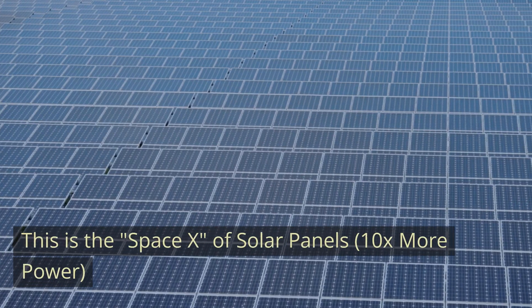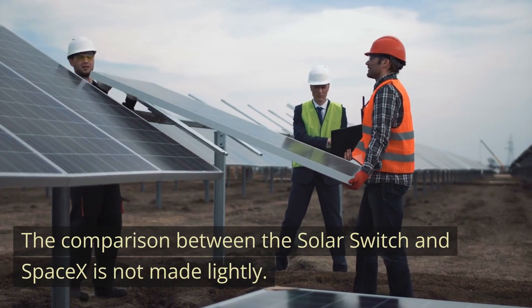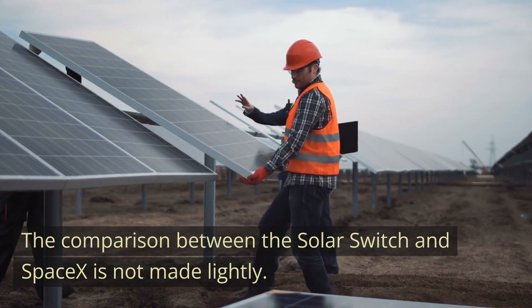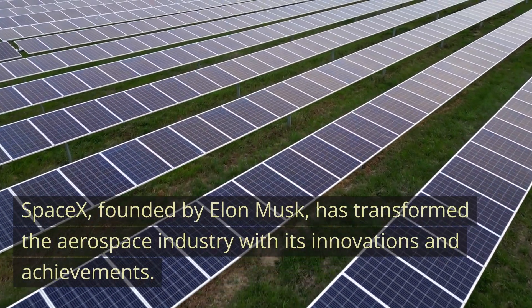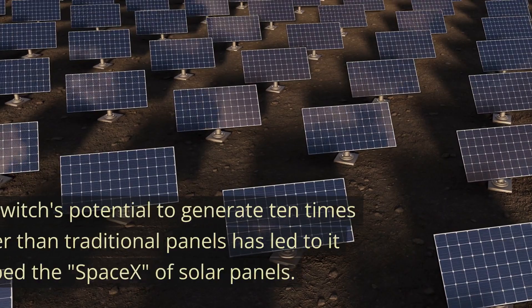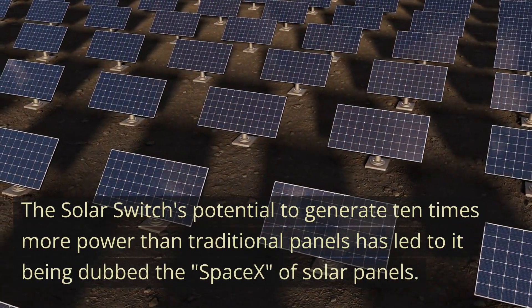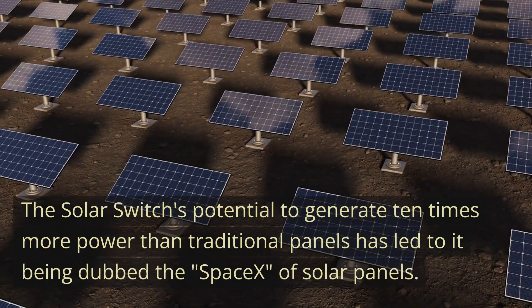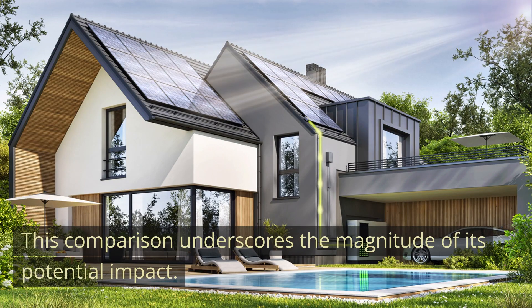This is the SpaceX of solar panels — 10 times more power. The comparison between the solar switch and SpaceX is not made lightly. SpaceX, founded by Elon Musk, has transformed the aerospace industry with its innovations. The solar switch's potential to generate 10 times more power than traditional panels has led to it being dubbed the SpaceX of solar panels, underscoring the magnitude of its potential impact.